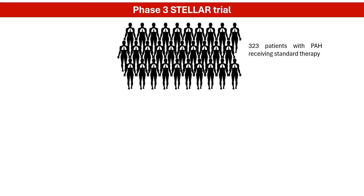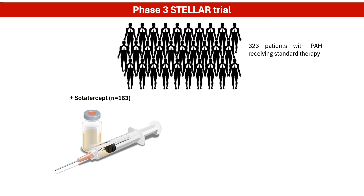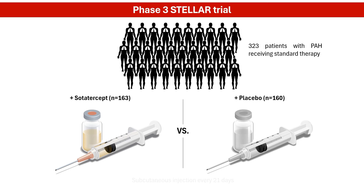The approval was based on the Phase III STELLAR trial, which compared sodatercept to placebo, administered by subcutaneous injection every 21 days. Both were given alongside standard therapies in adult patients with PAH.